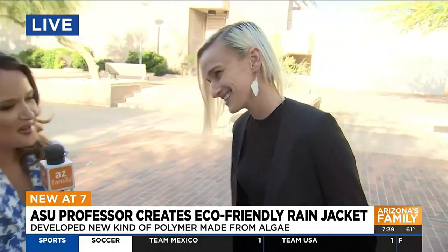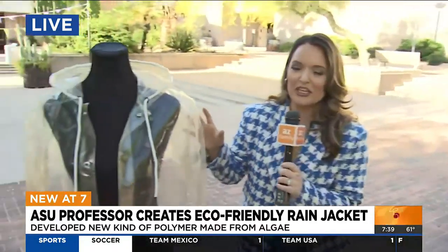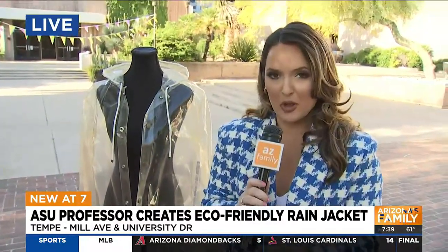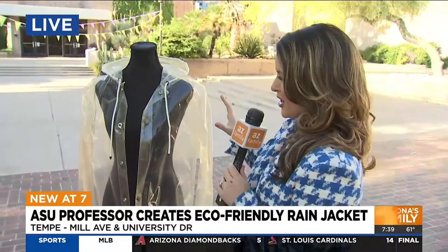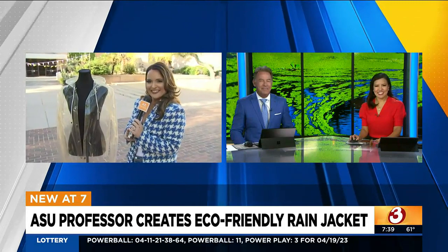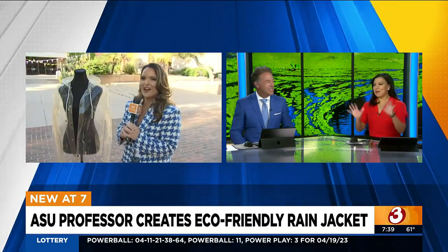Charlotte, thank you so much. We really appreciate it. The whole idea here is thinking outside the box and thinking about what we can use to make some of the clothes that we wear. I did ask to try this on, but it's a little bit fragile, so I'm not going to. But maybe in 10 years, a little First Alert logo, a little Arizona's Family logo — I don't know. I'll wear it. You got to dream big.